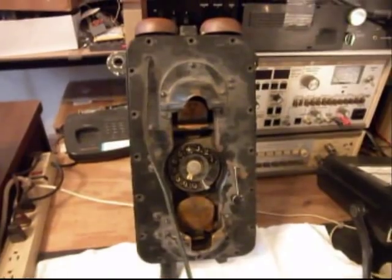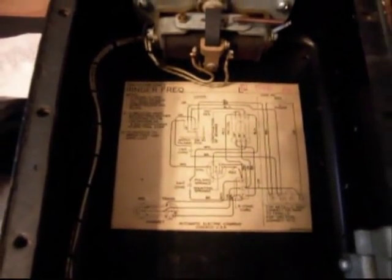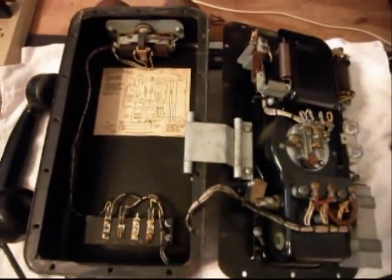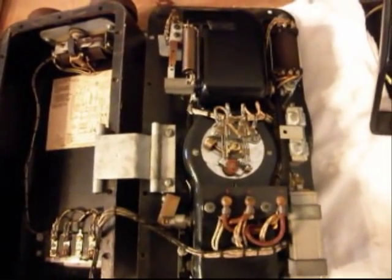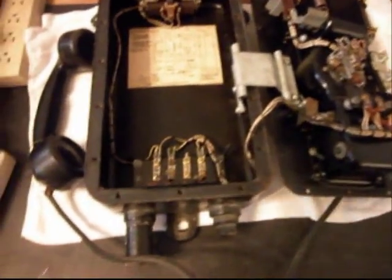I'll show you the inside. It has a schematic inside, and everything seems to be here for this telephone. This gives you a look at the inside — it is the initial checkout.